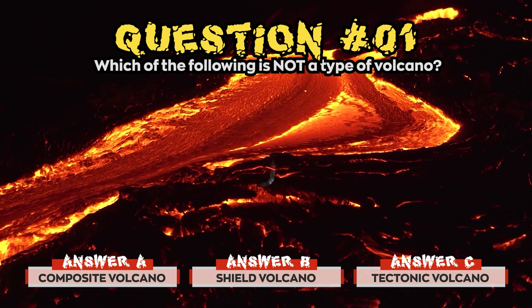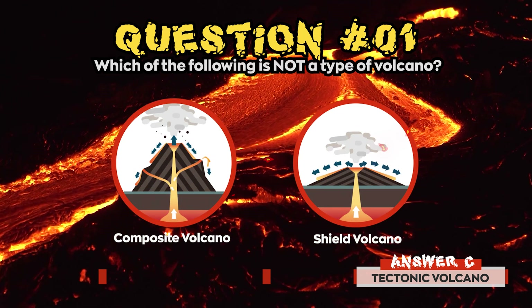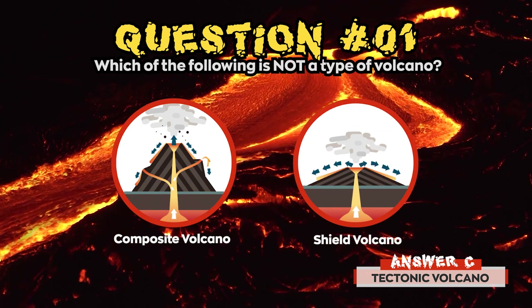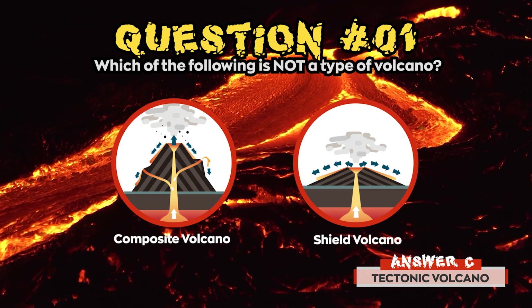Time's up! The correct answer for question 1 was c) Tectonic Volcano. Strictly speaking, there are two broad types of volcano: a Composite Volcano and a Shield Volcano.